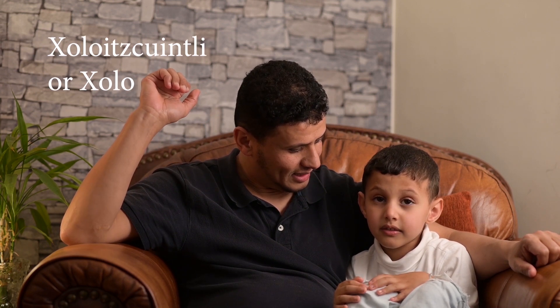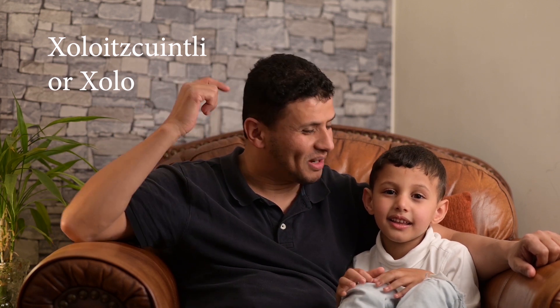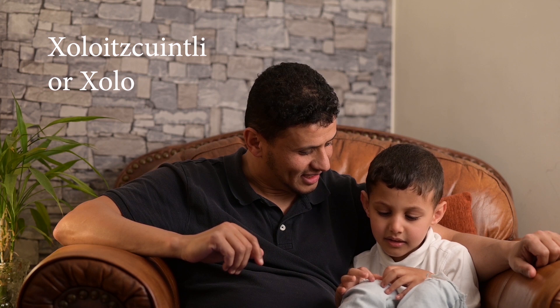What is the national animal for Mexico? A natural hairless dog! That's correct! But what is it called? It's called the... Xolo!